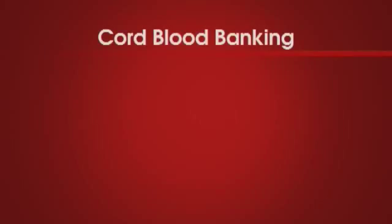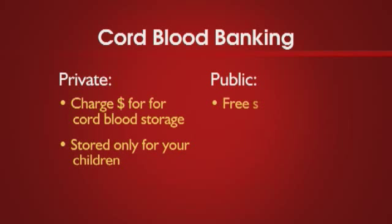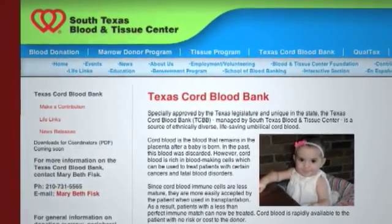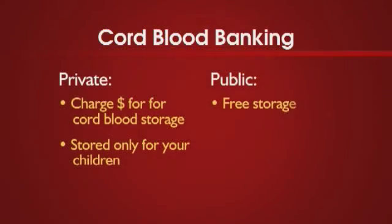Are all cord blood banks the same? No. There are private cord blood banks which charge the family a fee to collect and store their child's cord blood. In contrast, there are public cord blood banks like the Texas Cord Blood Bank which will do this service for free. The cord blood stored in a public bank is available to anyone who may need it.